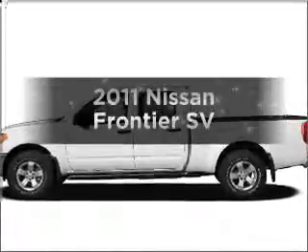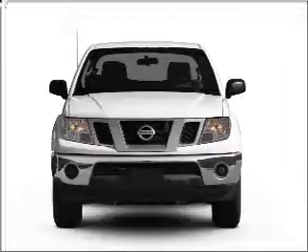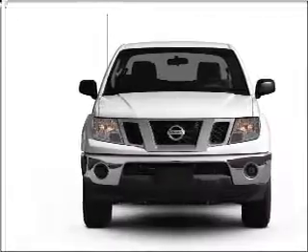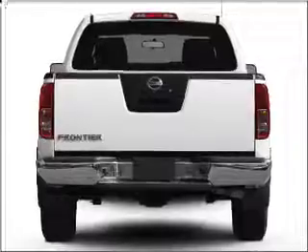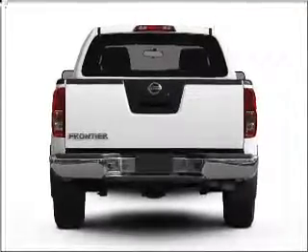Presenting the 2011 Nissan Frontier — this is the set of wheels you've been looking for, with a reliable 6-cylinder engine connected to a smooth-shifting 5-speed automatic transmission. Stand out from the crowd with premium wheels. Anti-lock brakes help you bring your vehicle to a safe stop.